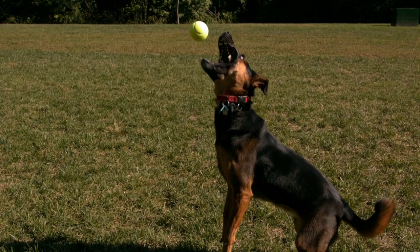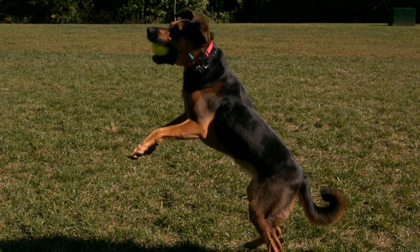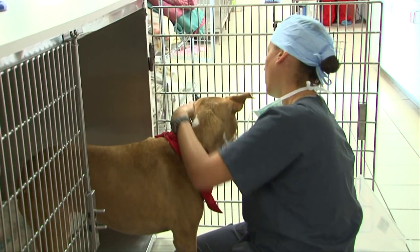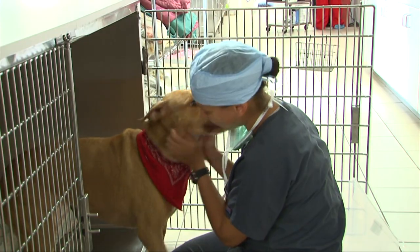We've performed almost 1,000 total hip replacements over the last decade, and the most impressive thing is how well the majority of cases do very quickly. We hear owners say that their dog reverts to a puppyhood attitude and personality and playfulness that they never had before, so the positive results are the most impressive thing, and overall the results are excellent.